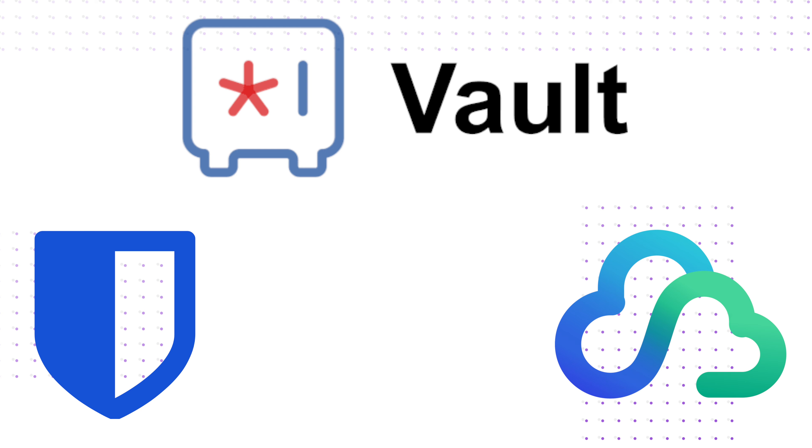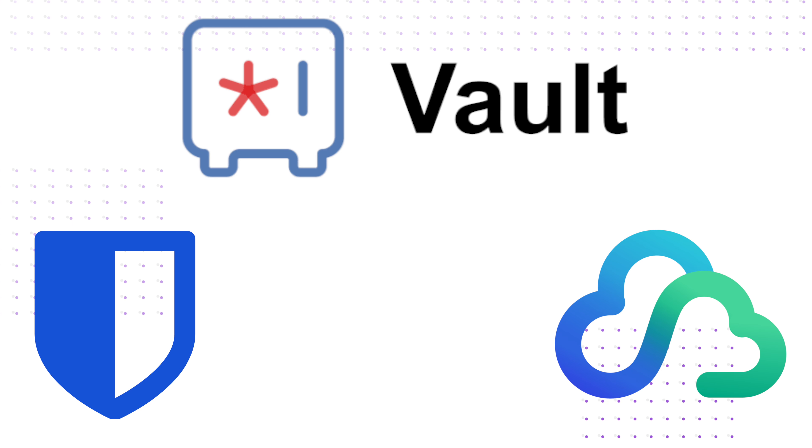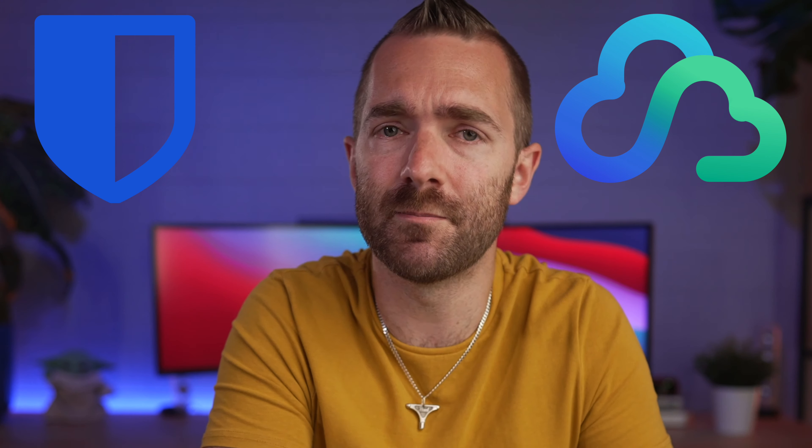Those are literally the only three free password managers I could find that don't significantly restrict their service, and out of those three I don't think there's a bad option. I personally go with Synology or maybe Bitwarden mainly because of the other Synology products I use, but honestly you can't go wrong with either of them.